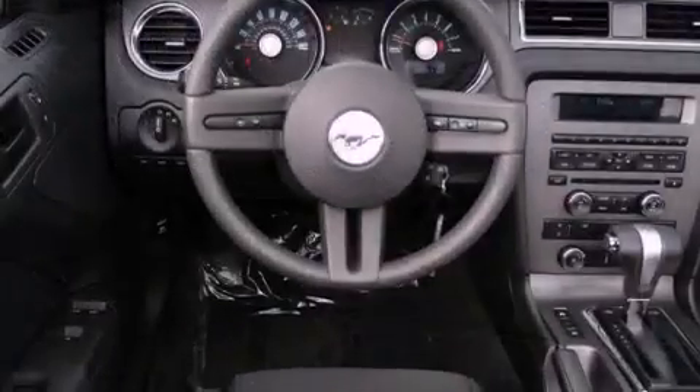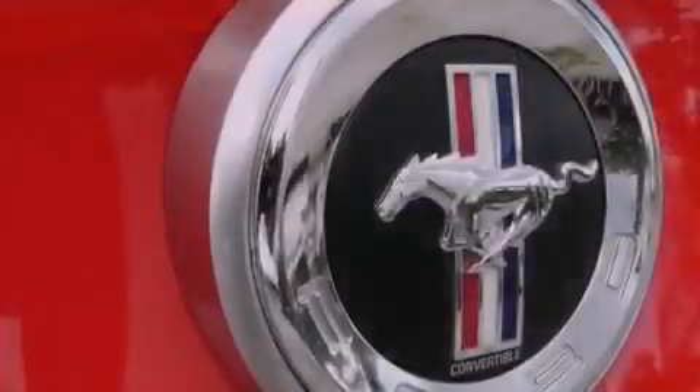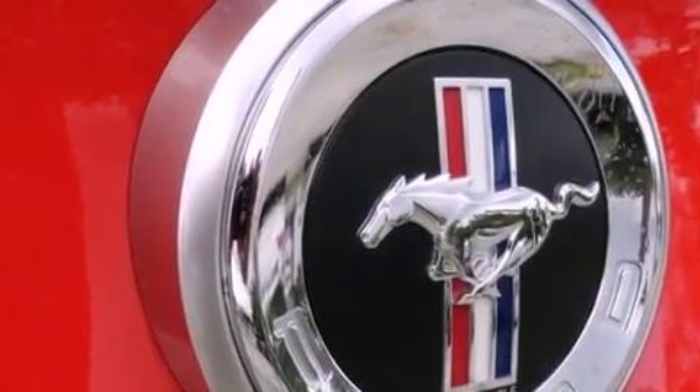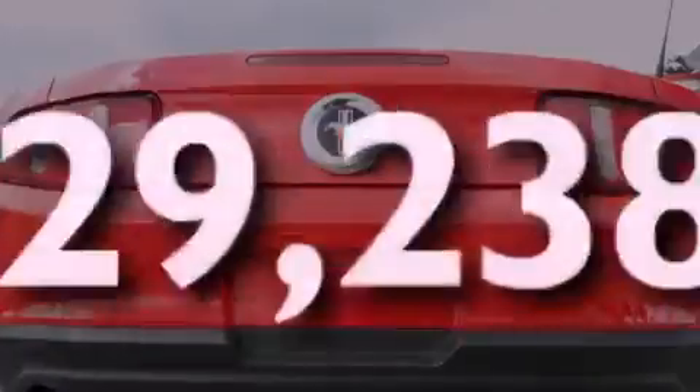Its top features include cruise control, a rear window defroster, a keyless entry system, a CD player, aluminum wheels, the SecureLock anti-theft system, a low-tire pressure indicator, traction control and stability control systems, complex reflector halogen headlights, and this vehicle has fewer than 30,000 miles on the odometer.